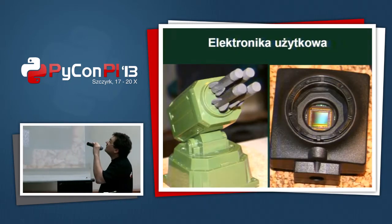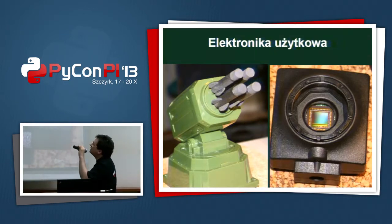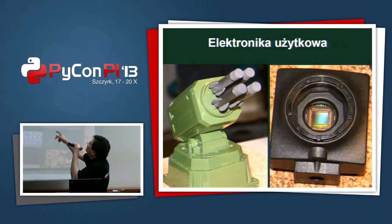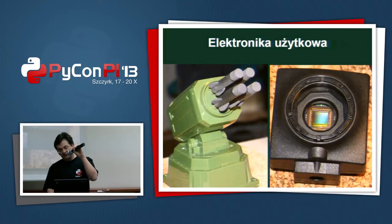You can also use Python to script devices that are, for example, USB or some industry-made — an industry camera. The vendor gives you Windows drivers for it, and we'll return to them in a moment.